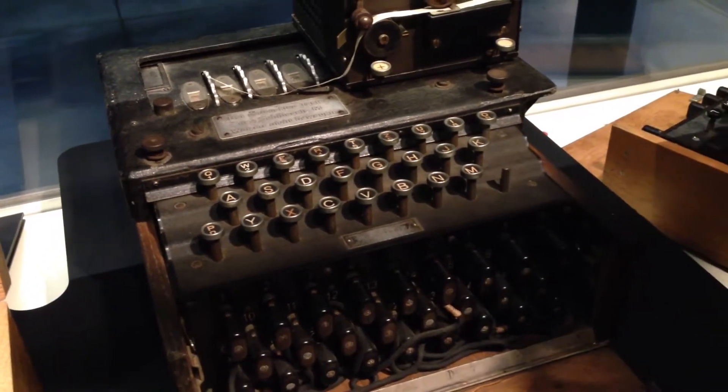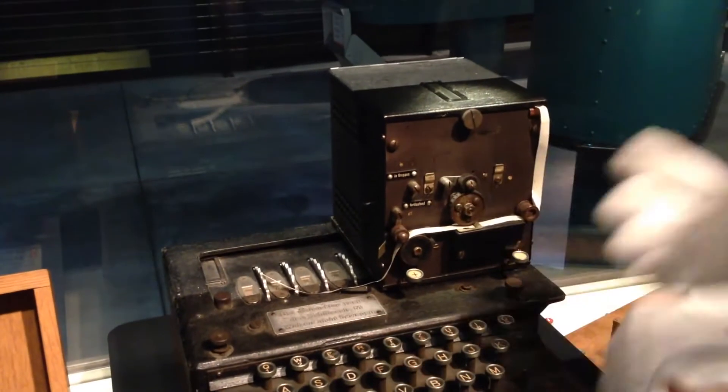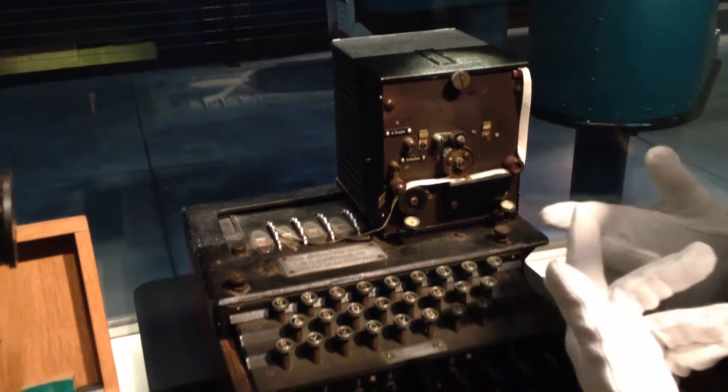So if I was typing a code and I typed N, it would give it a value. But if I typed N again, it might have a different value.